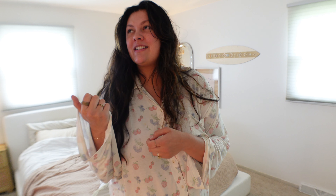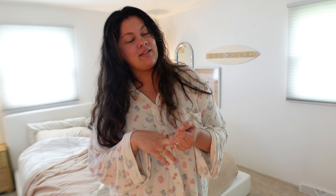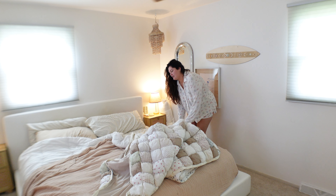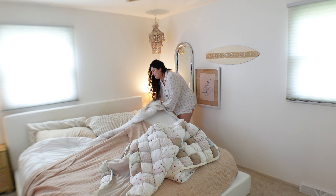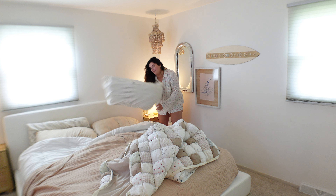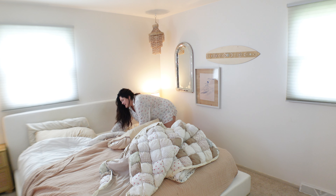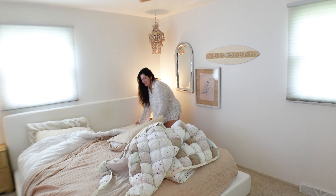First things first, other than posting my YouTube video for today, I always make the bed as soon as I wake up. I just feel so much better once the bed is made. We got these new striped sheets a little bit ago and I put them on the bed last night — oh my gosh you guys, they're so soft. I'm obsessed with them. They're just actually amazing.